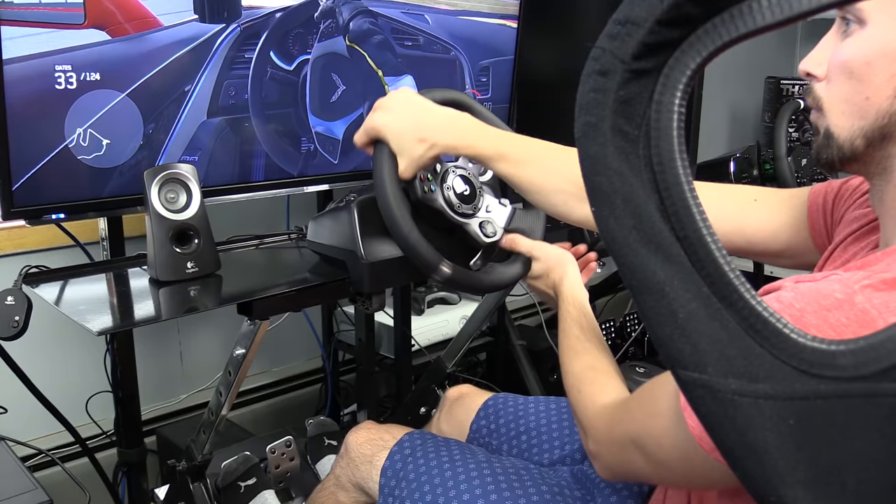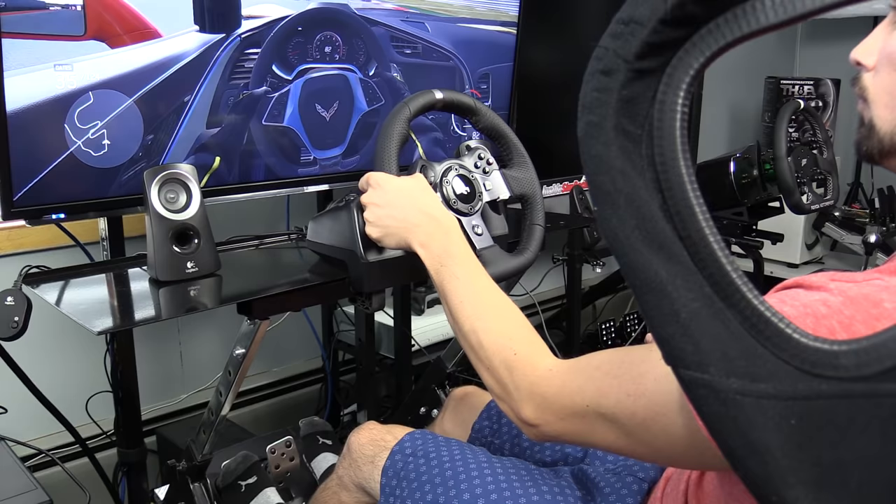The G920 isn't a bad wheel — the Logitech G25 and G27 before it were solid, and you can still sim race effectively with the G920. If the price drops under $300, closer to $200–$250, it's not a bad pickup. But if it's north of $300 and near the TMX-with-T3PA package price, lean toward the TMX. At the right price, the G920's leather-wrapped rim and three-pedal set have merit, despite the 8-bit resolution.